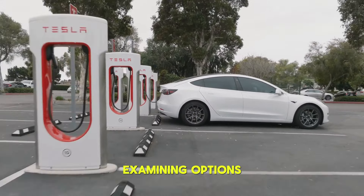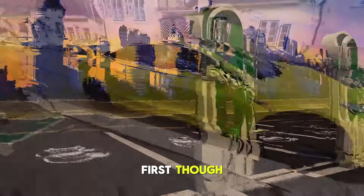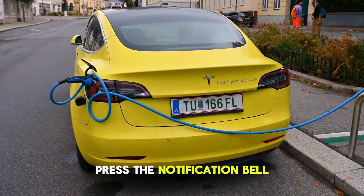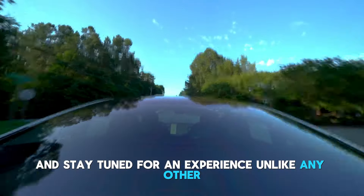Puzzles, examining options, and revealing the thrill associated with Tesla's most recent endeavor. First though, please support us by giving this video a like and becoming a subscriber to our channel. Additionally, press the notification bell while you're at it. Allow us to begin this video and stay tuned for an experience unlike any other.